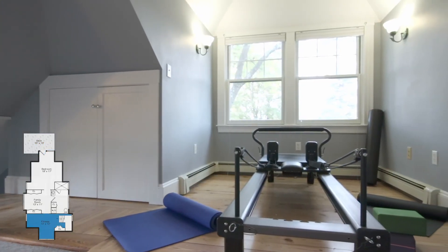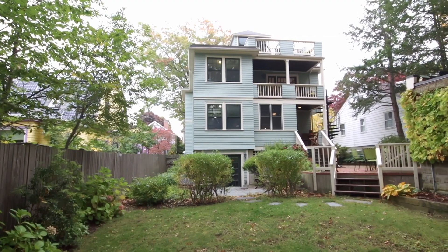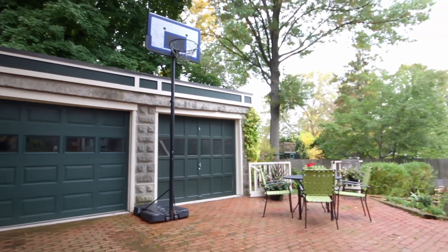All this and even a space to work out in a home gym. A home near everything Cambridge has to offer and one not to be missed.